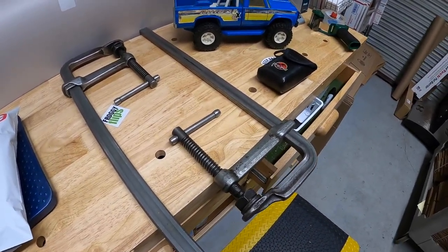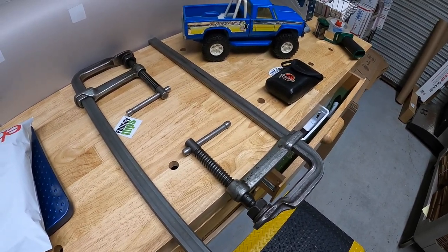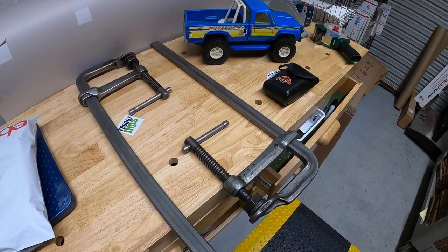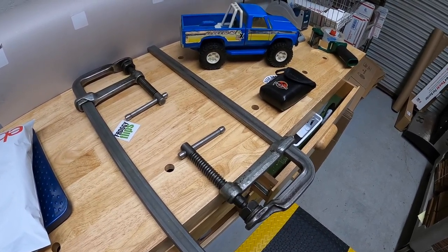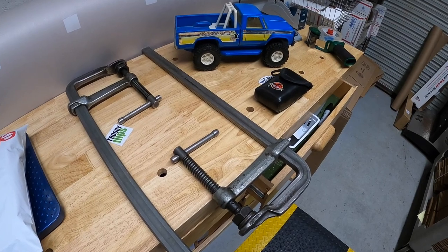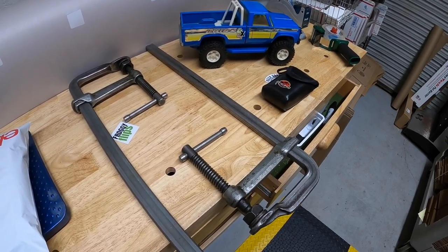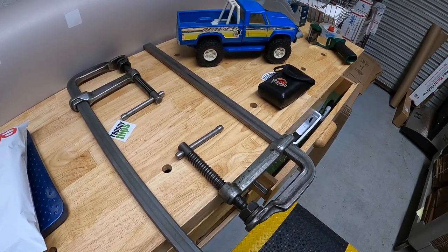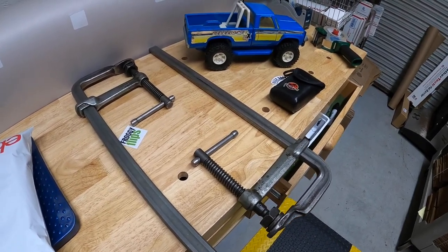The next few sales are all going out to viewers that reached out to me via email. First thing is this pair of Bessie clamps. These things are huge and they're really heavy. I bought them maybe a month ago as part of a bulk buy. I had them listed on eBay for like $100 or best offer for each one just because I couldn't find comps. Viewer named Nick reached out about them and I sold them to him for $150 for the pair, free shipping.